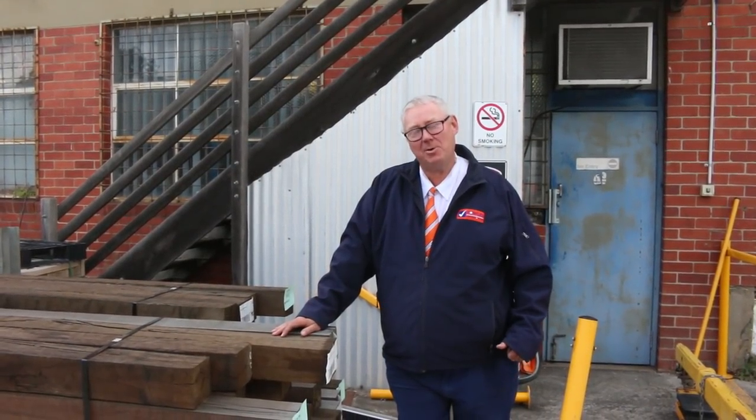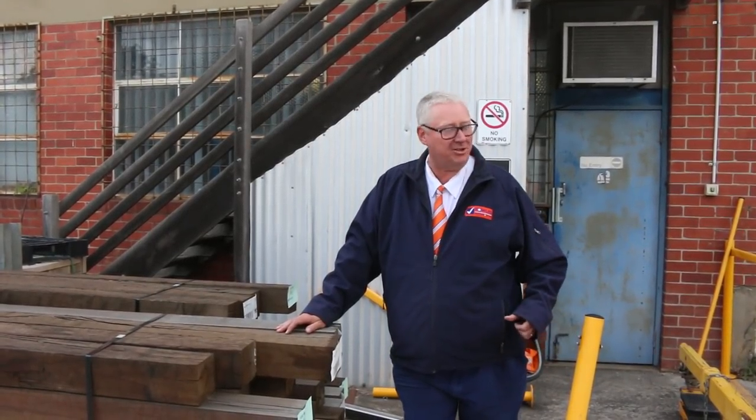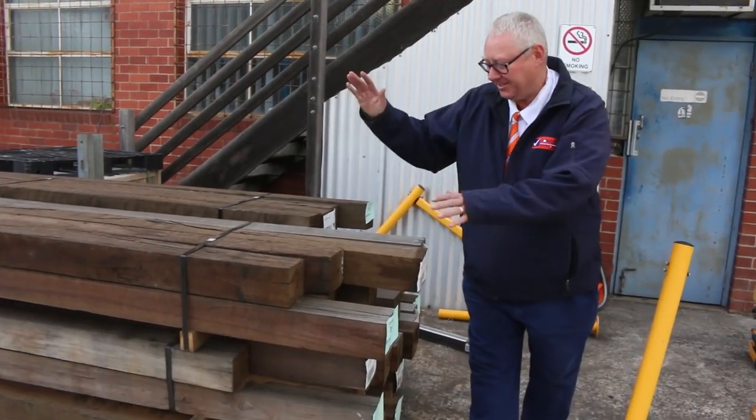Hello, Michael from Fowls here once again for tomorrow's auction preview for Wednesday the 22nd of May 2019 at 10 a.m. We've got so much stock in this week, let's go for a walk and have a look, starting right over here.